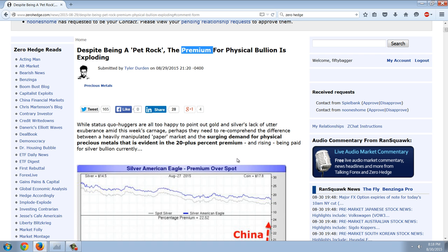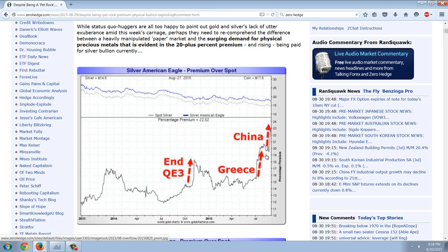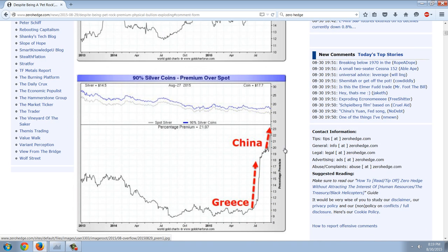While status quo huggers are all too happy to point out gold and silver's lack of utter exuberance amid this week's carnage, perhaps they need to re-comprehend the difference between a heavily manipulated paper market and the surging demand for physical precious metals that is evident in the 20-plus percent premium — and rising — being paid for silver bullion currently. This chart shows the silver American Eagle premium over spot price, and with the end of QE3 we got a spike, and now we're on a massive spike.